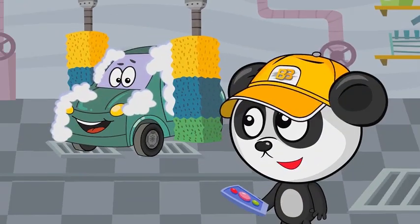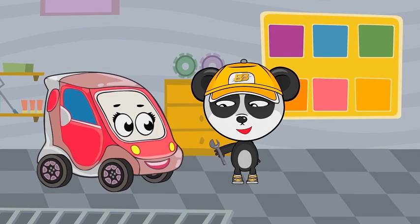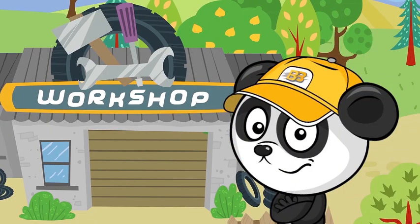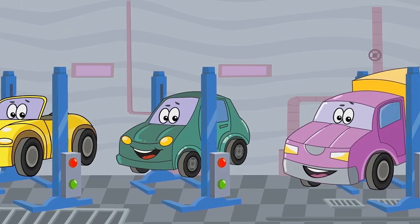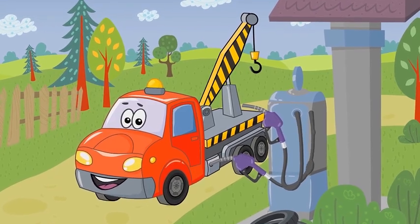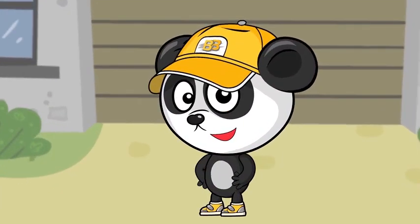BB's workshop is so neat. Cars are here, cleaned so well. Paint, repair or change the seat. BB's always pleased to help. Workshop about cars will care. He is petrol and repair. And all cars get into order. BB's fixes all these orders.